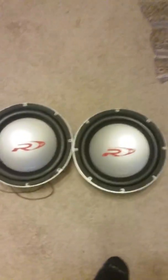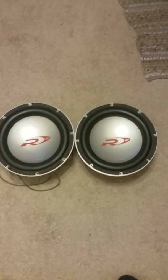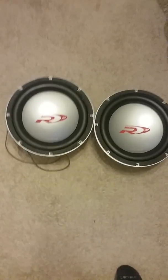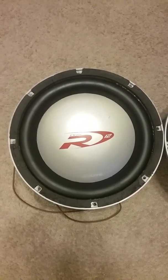These are definitely broke in, but the coils are new on one of them and new spiders on the other one. That's my video — can't wait to have the man Alpine Type R 12s.